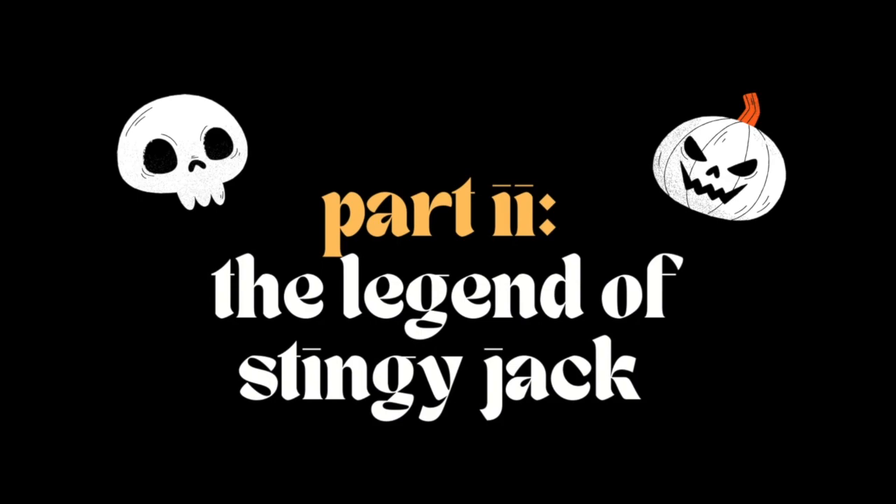This is The Legend of Stingy Jack with a lot of creative liberties taken. Once upon a time there was a fella named Jack — he was a real loser, nobody liked him, he went drinking every day at the pub. One day, a vagrant walks into the pub and says he's new in town and needs a place to sleep. Jack takes him home, gives him food, water, a place to sleep.